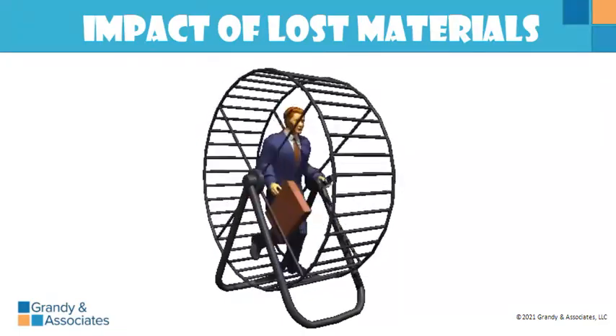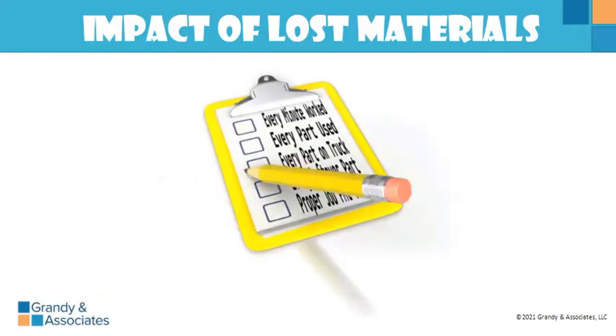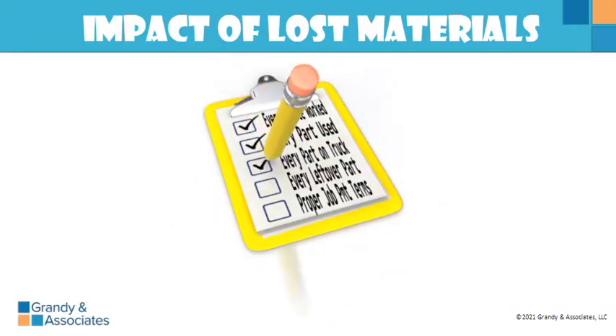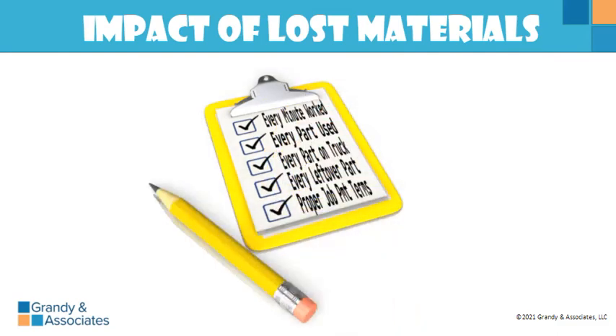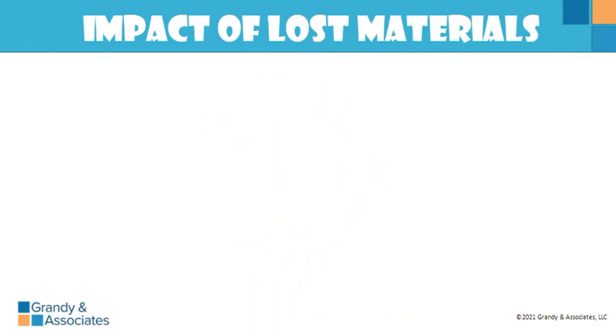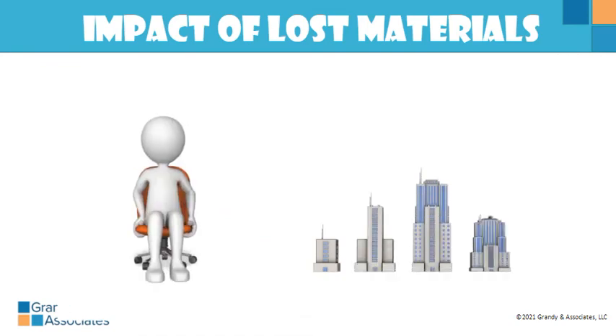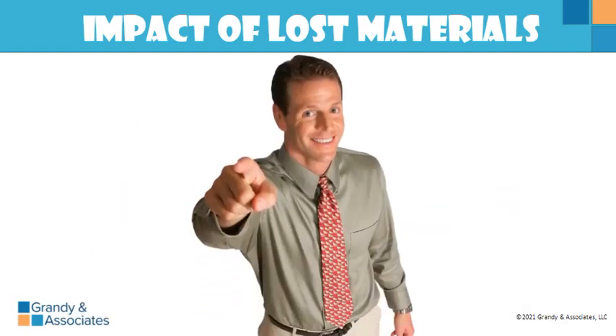Account for every minute of the day, every part that's used, every usable part left over on a job, and negotiate proper payment terms on every job so that you get paid when the job is completed. Doing this will make your company more profitable and your time at work much more enjoyable. Now go make a decision to make it a profitable day.